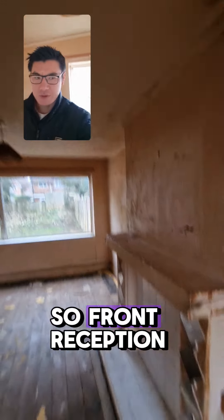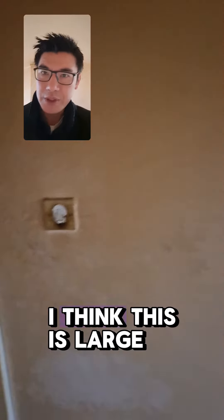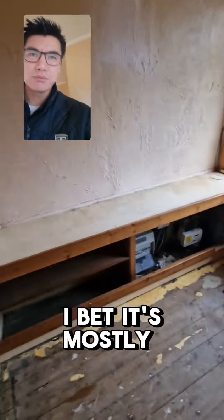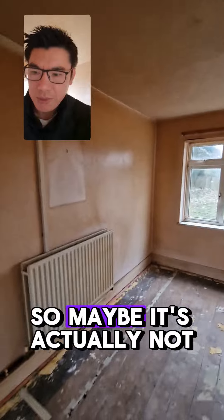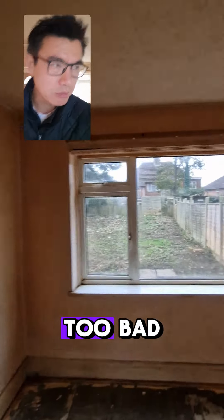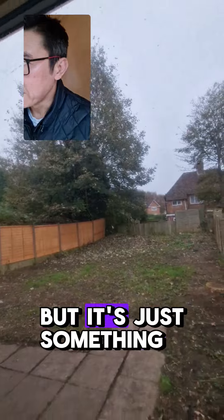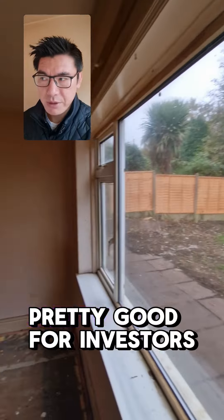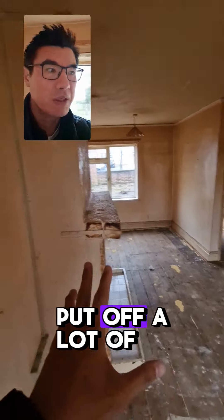It's a front reception room — actually it's large. It's about cosmetics, so maybe it's actually not too bad. It actually might be mortgageable as well. Something like this is actually pretty good for investors because this will really put off a lot of people.